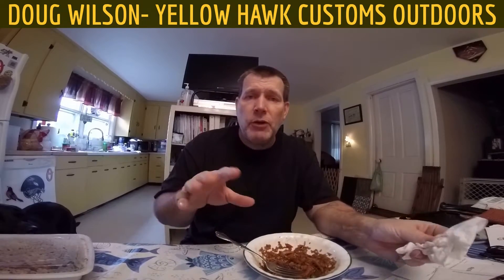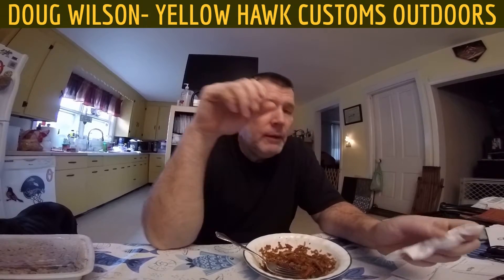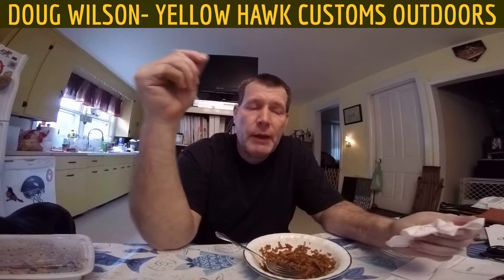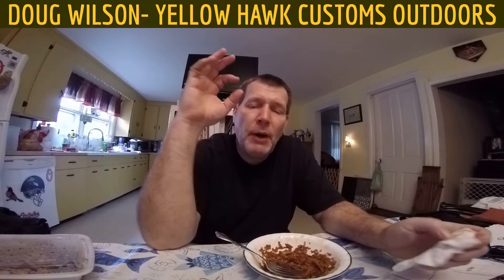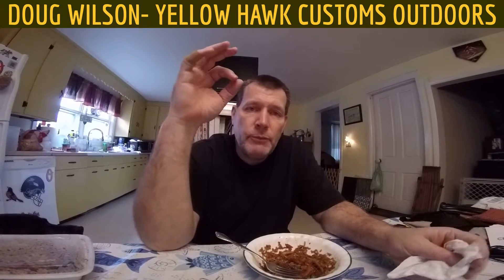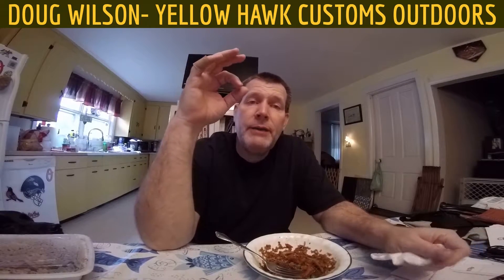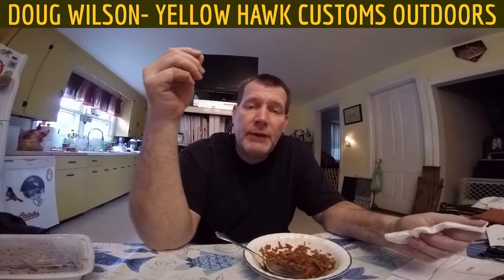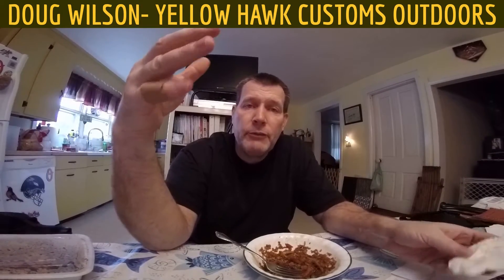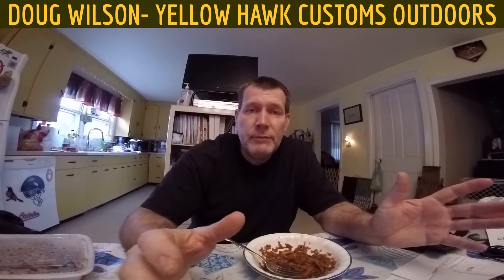Got a tip for you guys. For those of you older guys who might have low T — low testosterone — white button mushrooms really support the body's natural production of testosterone. There are other foods that do it too, but white button mushrooms is one of the biggies.